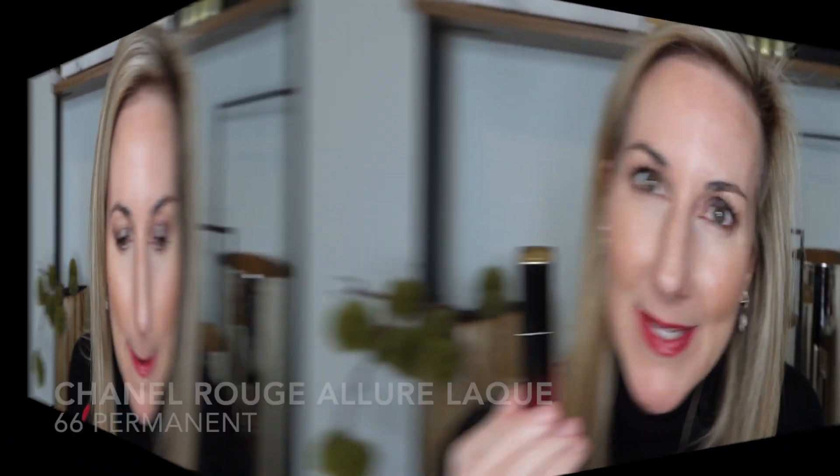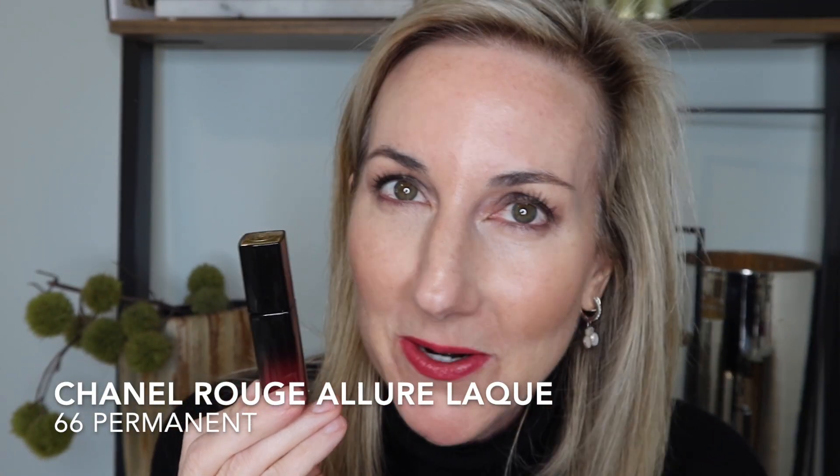Next is the shade Permanent — this has become a fast favorite of mine.